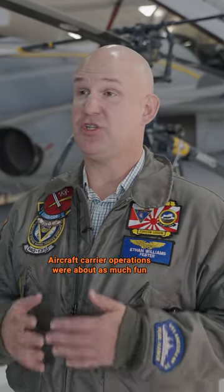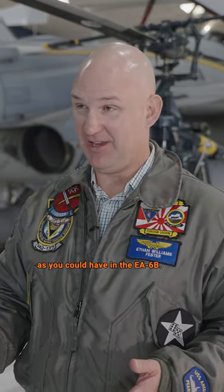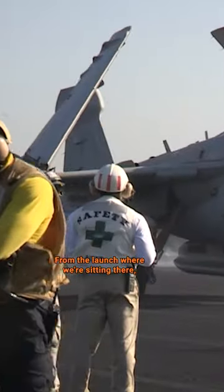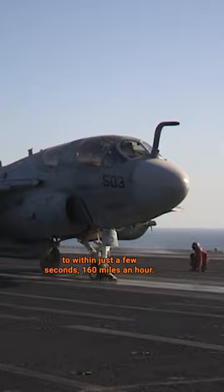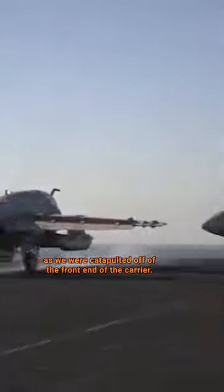Aircraft carrier operations were about as much fun as you could have in the EA-6B. From the launch where we're sitting there at zero miles per hour, to within just a few seconds, 160 miles an hour — that's a real kick in the pants as we get catapulted off the front end of the carrier.